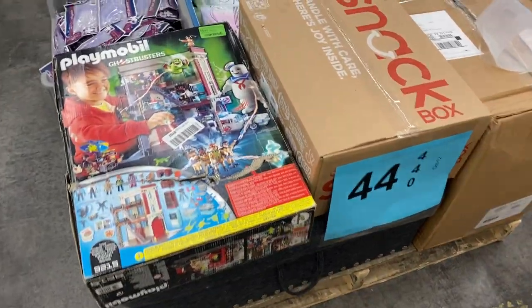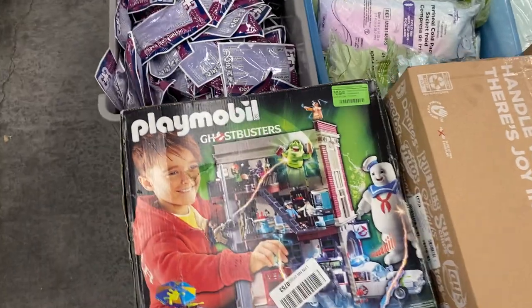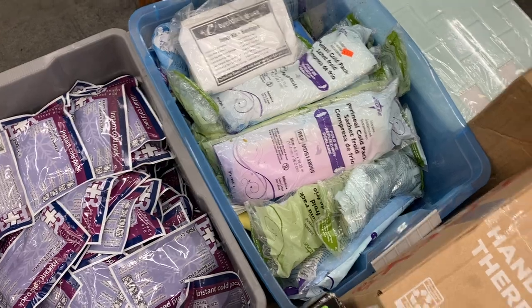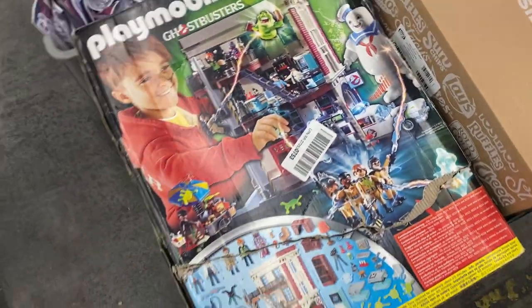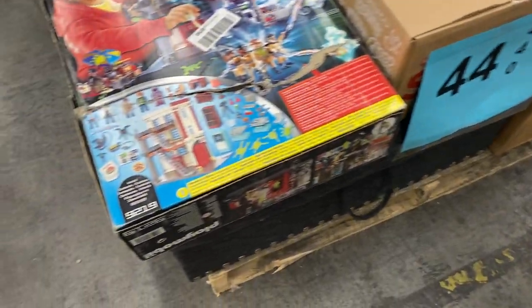Number forty-four is uninspected — got some pop cold ice packs, a little Playmobil possibly as a return, some chips. It's just a miscellaneous fun bunch type pallet. That's pallet 44.